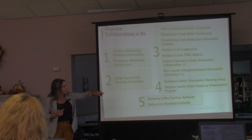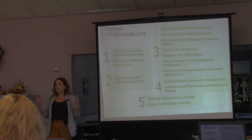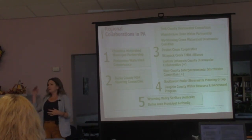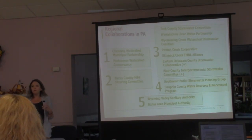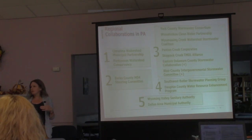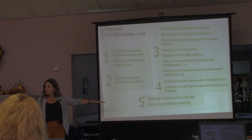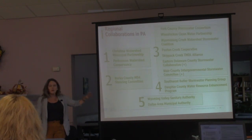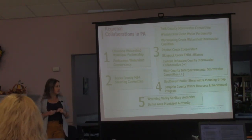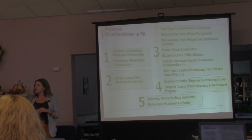Tier four started collaborating because of severe flooding events — they needed to do something about flooding, got funding through ARPA for large-scale flood mitigation, and then decided to address MS4 requirements at the same time. Tier five is the big bang for your buck — these are authorities that have a stormwater fee or stormwater utility assessed to all their users, which were existing sanitary sewer authorities that tacked on stormwater and as a result have very robust stormwater programs.